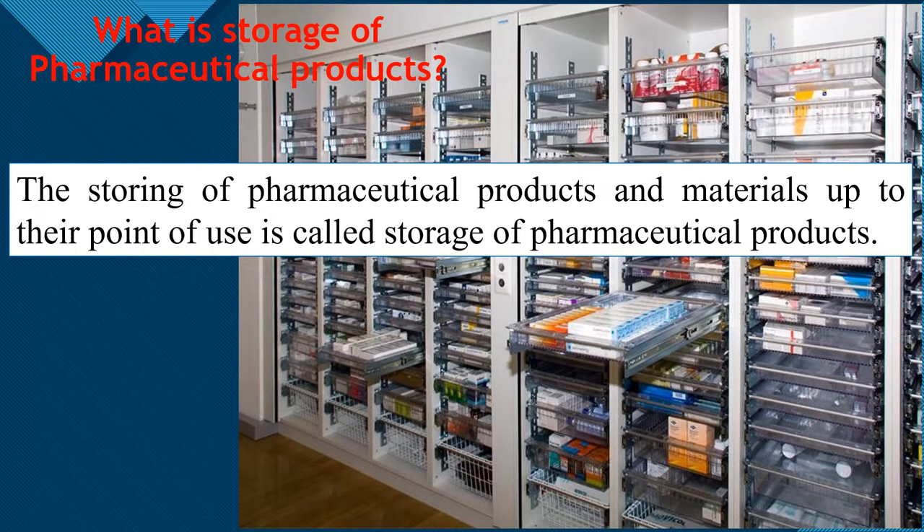The storing of Pharmaceutical products and materials up to their point of use is called storage of Pharmaceutical products. This means the product is stored and not used until it is actually needed.